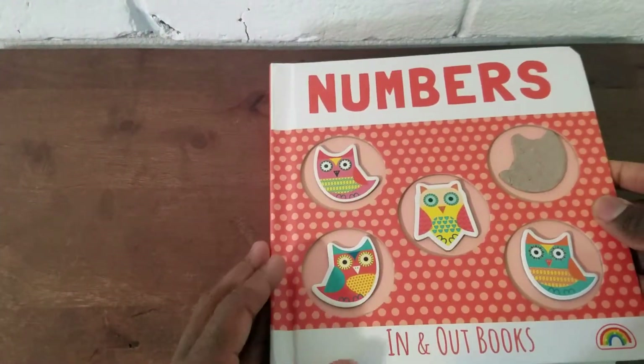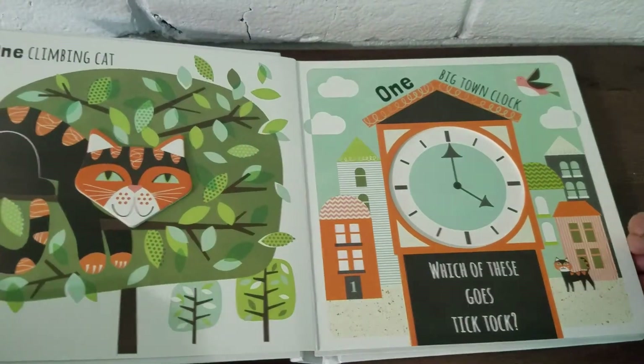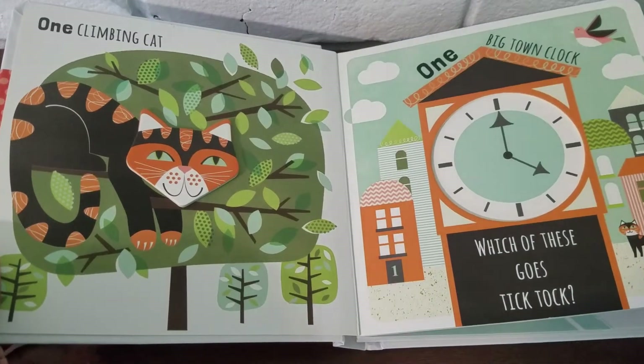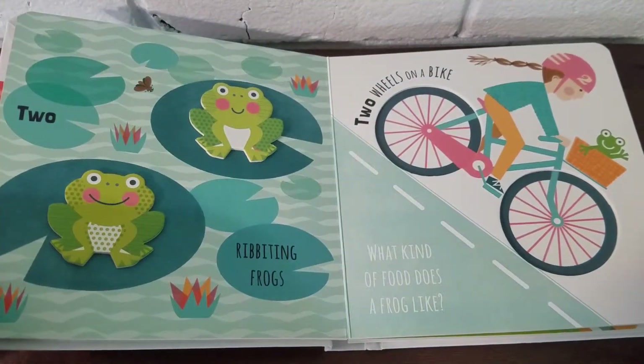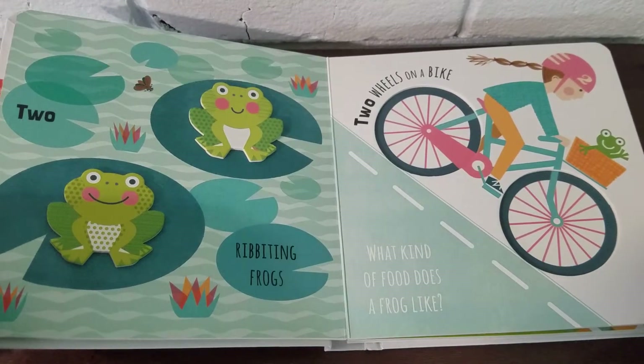Hello, live love readers! Today we're going to be reading Numbers In and Out Books. One climbing cat. One big town clock. Which of these goes tick-tock? Two ribbiting frogs — ribbit ribbit! Two wheels on a bike. What kind of food does a frog like?